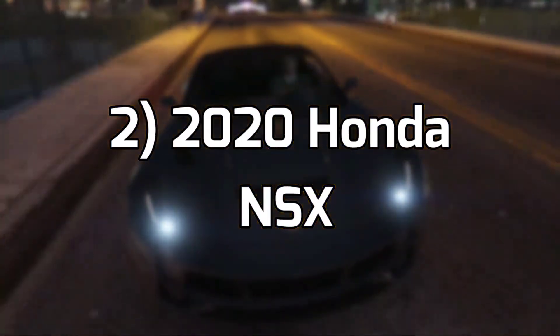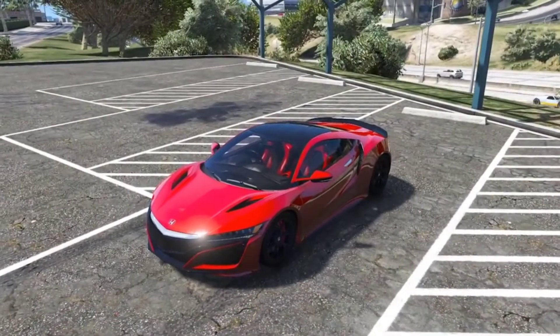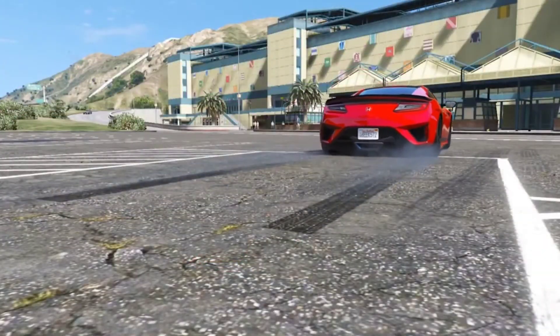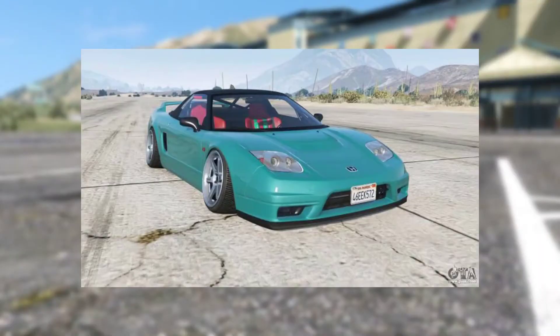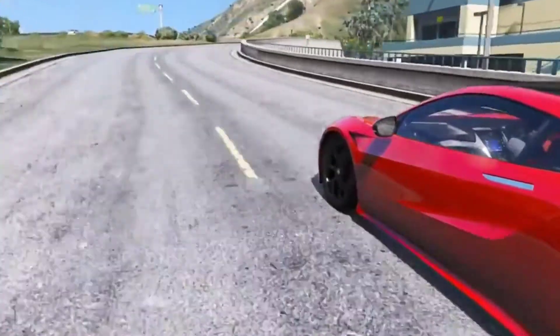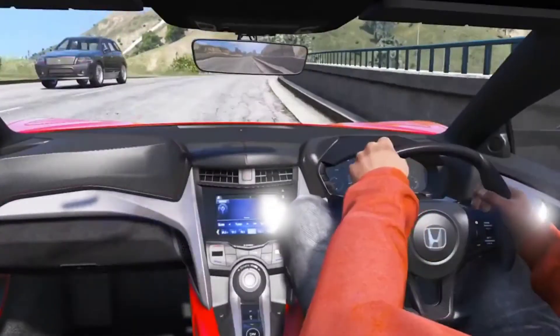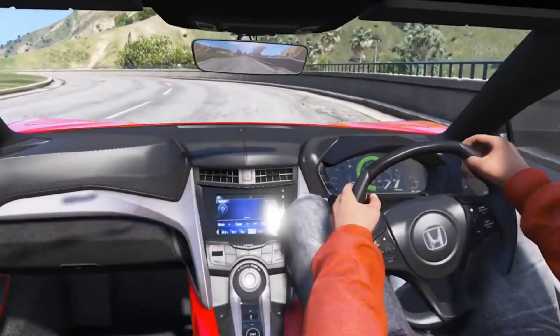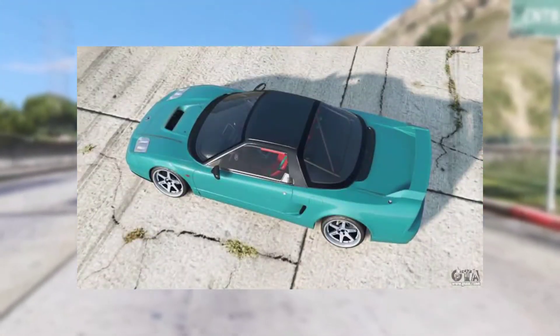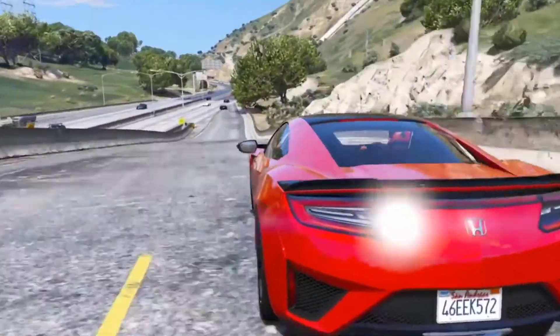Number 2: 2020 Honda NSX. Honda decided they would bring back the Honda NSX, and we couldn't be happier. Demand for the older version of this vehicle inspired the creation of a Honda NSX mod. The headlights on this vehicle give the impression that it is sporty and fast — it's able to go from 0 to 60 miles per hour in a mere 3.1 seconds. The Honda NSX is a close competitor to supercars such as the Audi R8 and McLaren 570S. New inspiring vehicles like the 2020 Honda NSX are exactly what Grand Theft Auto 6 needs.